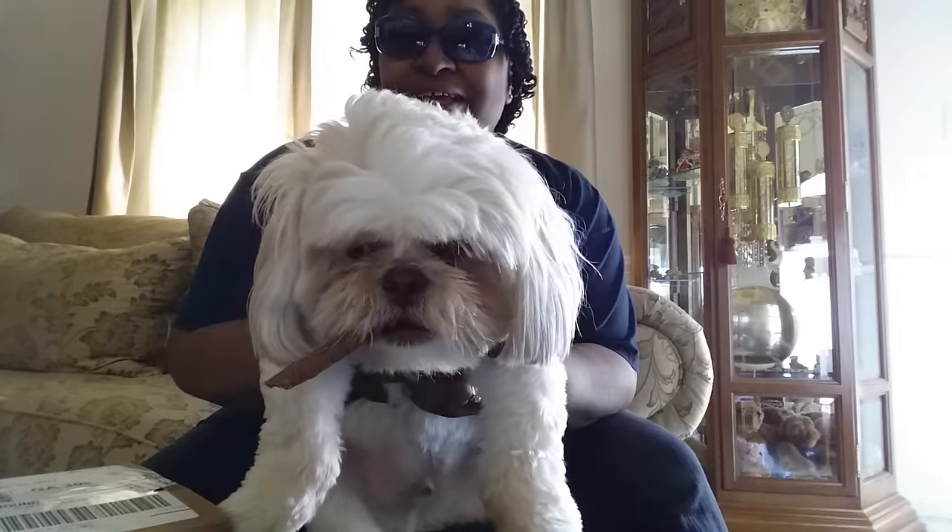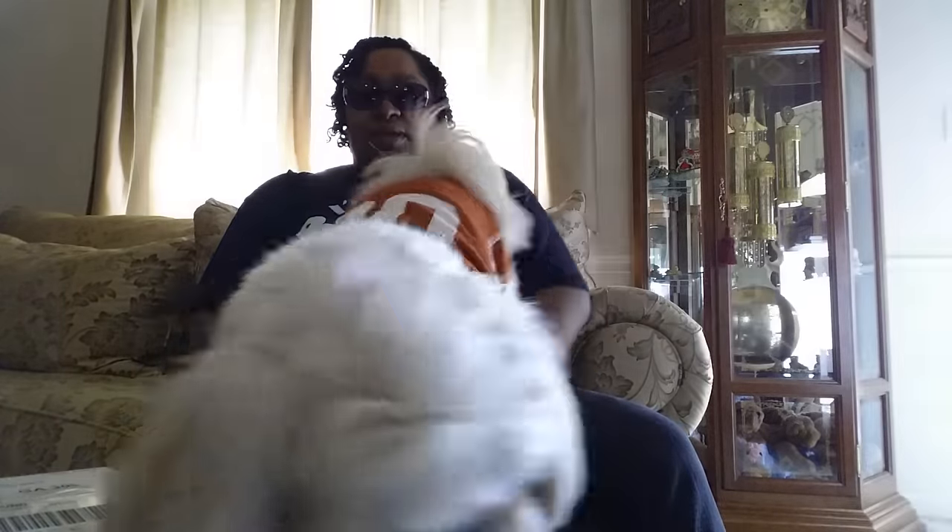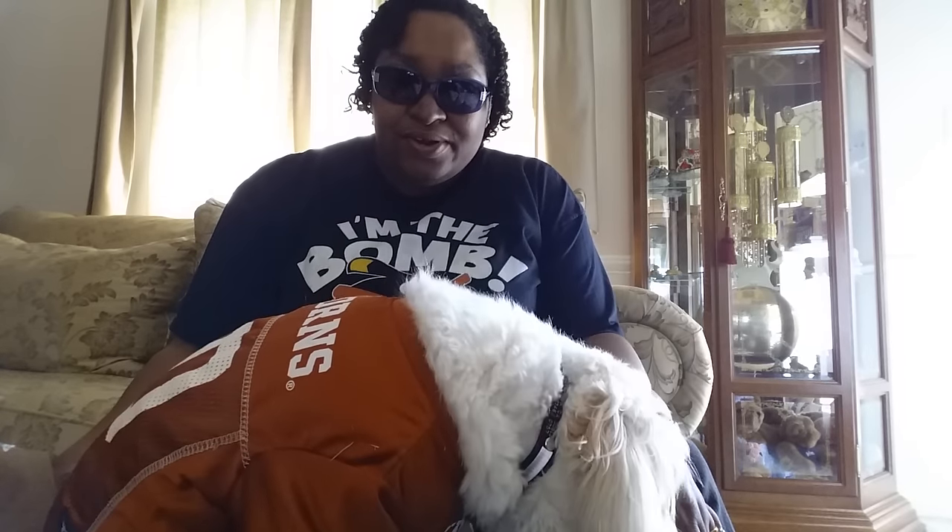Hello everybody, I'm Mrs. Q and introducing CJ. CJ, say hi. CJ is becoming more and more of a camera hog than I don't know if I like. Well, I'm getting ready to do an unboxing video. Can you wait till I finish and then you can have it? You want to get down now? Okay, go ahead. As you can see, CJ does not want to share the spotlight today.